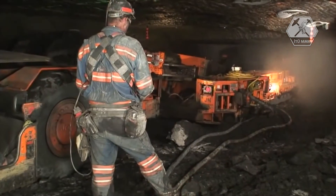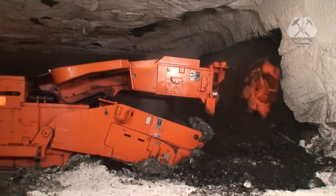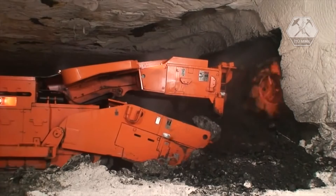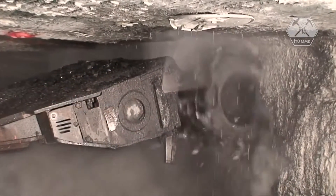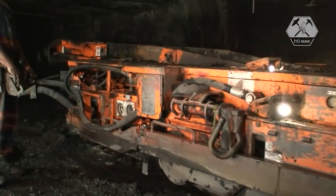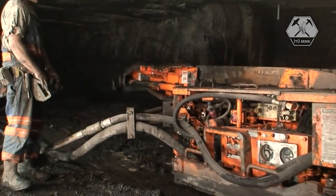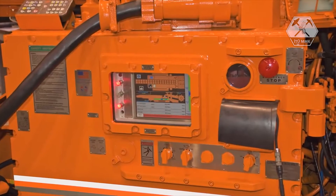That tradition of safety and innovation continues today. Joy's modern continuous miners are very advanced pieces of machinery, featuring cutter heads that use a fine spray of water to reduce dust and friction, remote control operation which allows the operator to maintain a safer distance from the equipment, noise-reducing conveyor systems, and onboard computers that monitor all of the miner's functions.